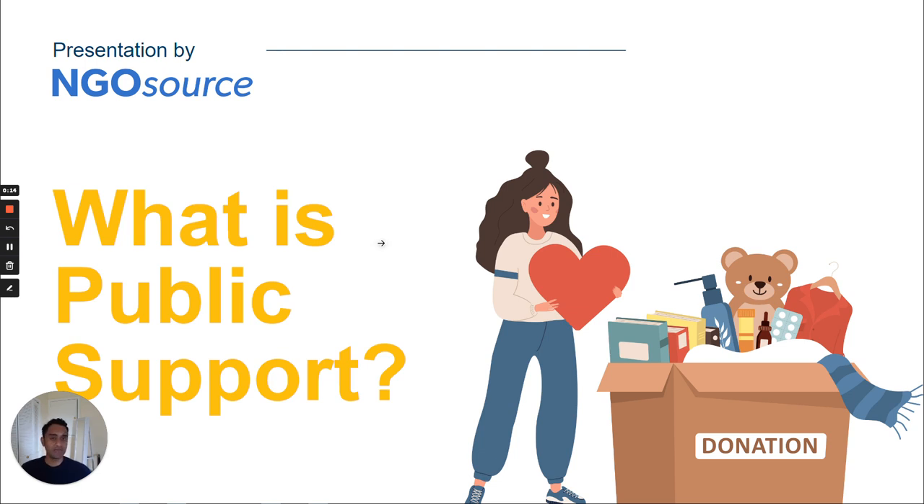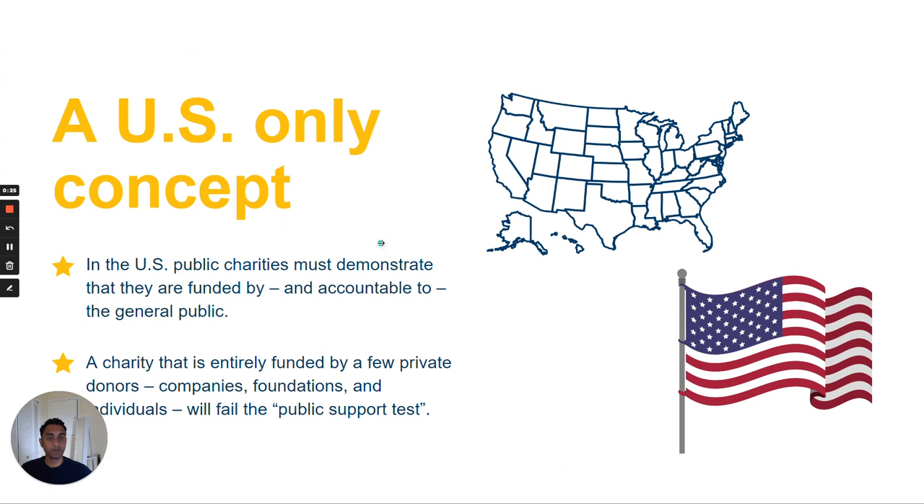An organization may be able to qualify without meeting this public support test, but these situations are rarer, so we're not going to discuss them today. For an organization to meet the public support test, generally speaking, means that it is funded by, and therefore accountable to, the general public.